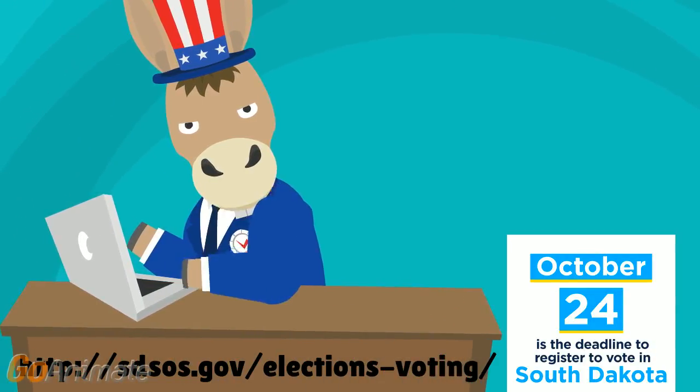You can do so by visiting your county auditor's office, a city finance office, or a driver's license station near you.